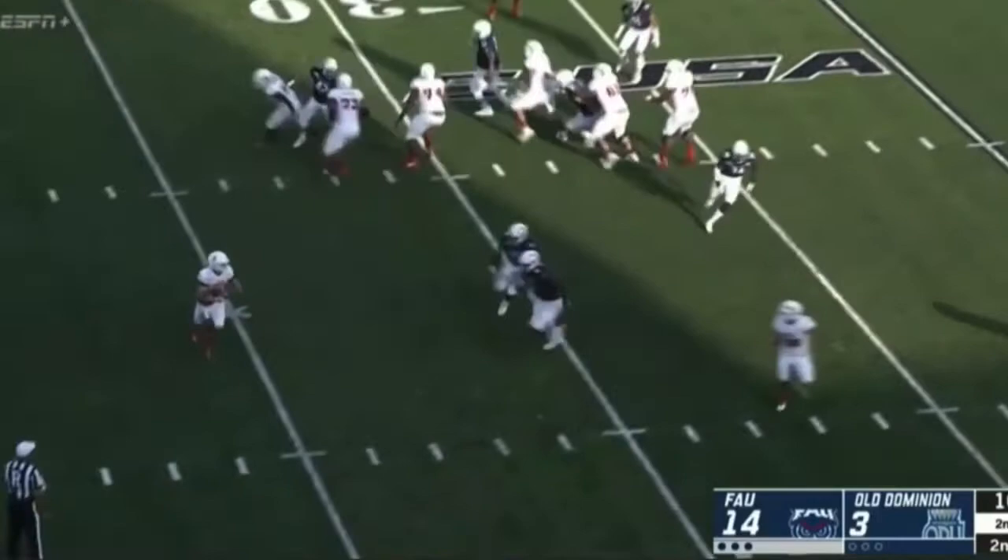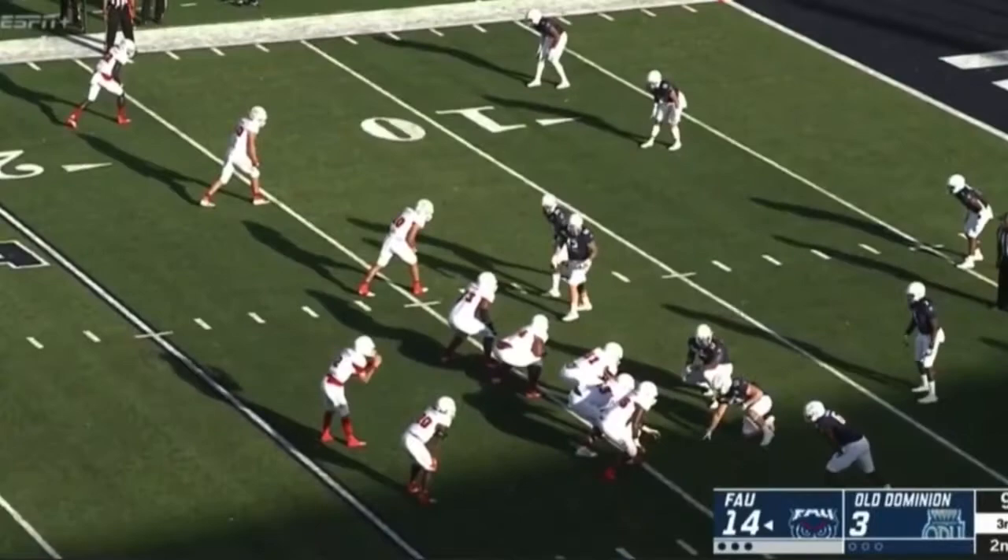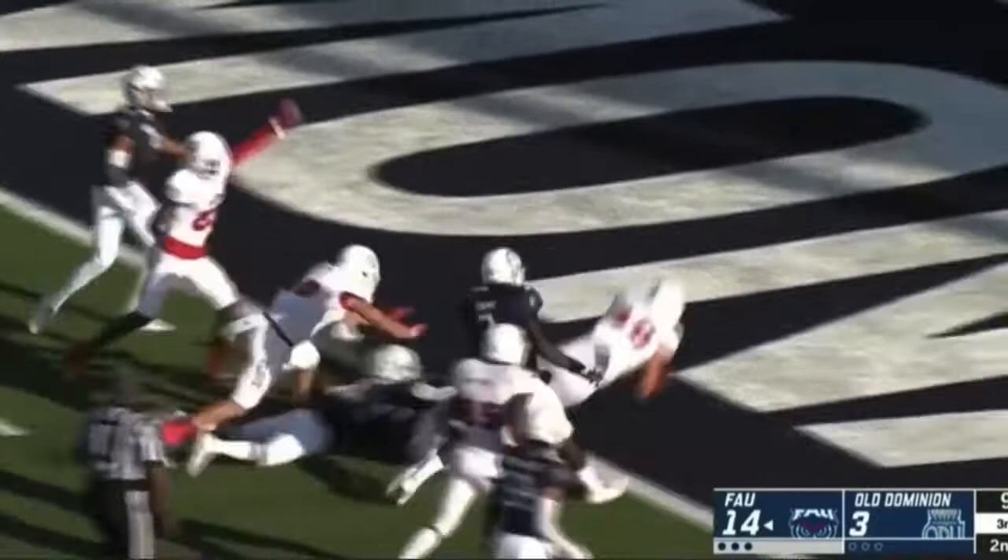Second down and 10 for Robison and company. Play action pass to Davidson, rolling near side, throws the ball, has a man — Bryant makes the catch at the 14. Clock goes to zeros, but they snap it right there. Pass to Bryant — caught inside the 5.